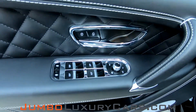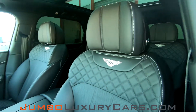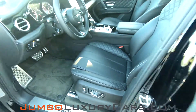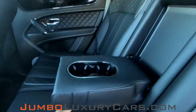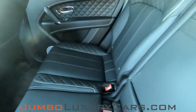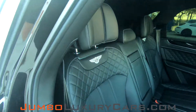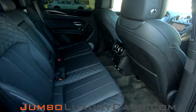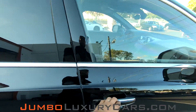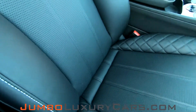Now let's take a peek inside the interior — all buttons are in excellent condition. The driver's seat is in pristine condition, absolutely no signs of wear and tear. The back seats are in immaculate condition; here we have your cup holders. Here's another peek of the back seats — as you can see, everything is in excellent condition.